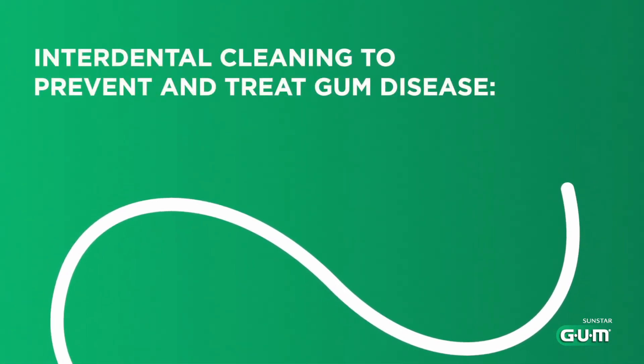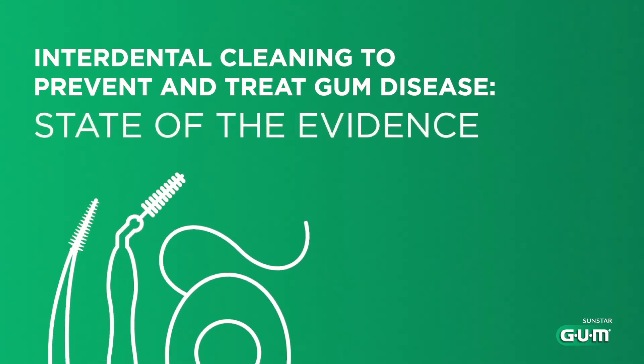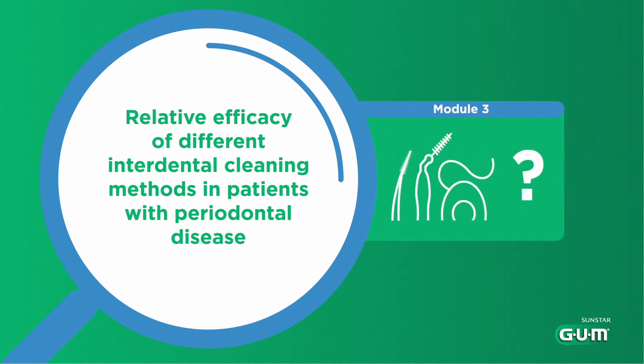Welcome to Sunstar Gum's virtual training on Interdental Cleaning to Prevent and Treat Gum Disease, where we review the state of the evidence and work out what it means for you. You're about to discover Module 3, in which we explore the latest literature on different mechanical interdental cleaning methods and how they contribute to treatment in patients with periodontal disease.